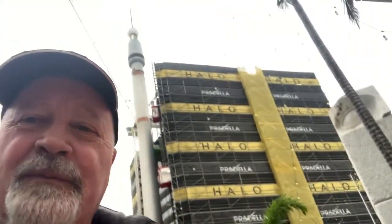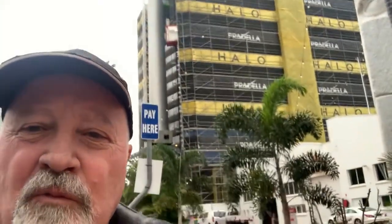Behind me now is 'Vision' from World Expo 88, and the Sky Needle from World Expo 88 — Knight's Companion.